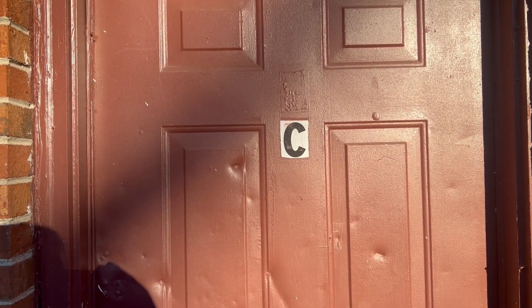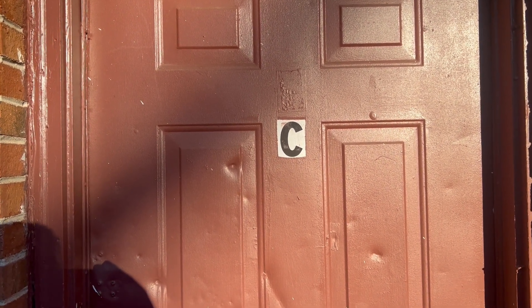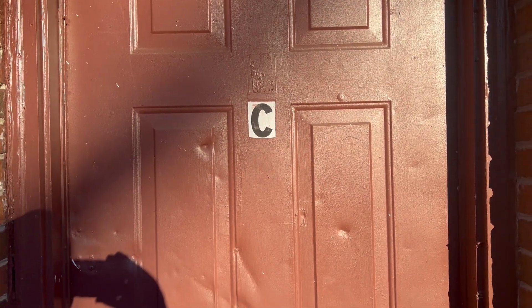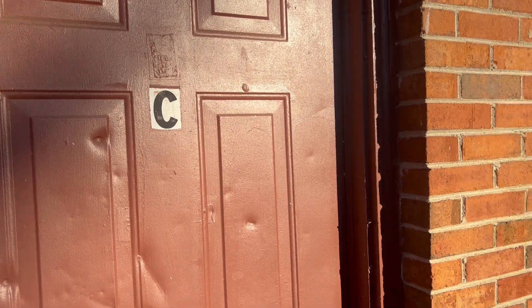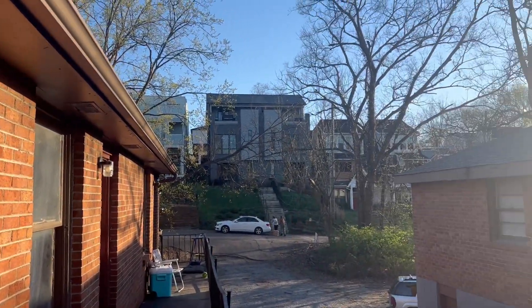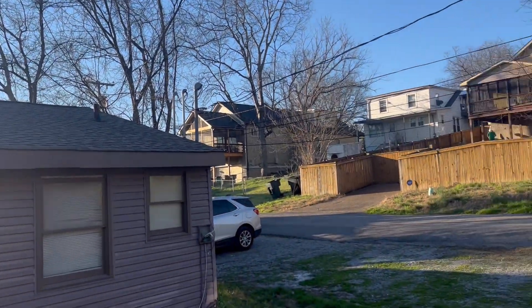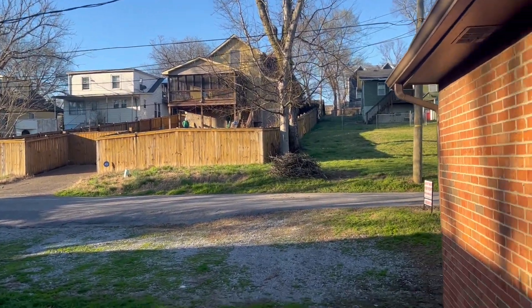Hey everyone, this is Nathan with Hamilton Runaround, and right now I'm in East Nashville, an absolute premier location. This is 1509 Baskobel Street, Unit C. It's a one-bedroom, one-bath apartment currently available to rent. You can see it is a beautiful day out today, and we have a beautiful apartment to match. Let's take a look inside.